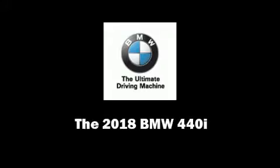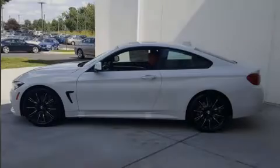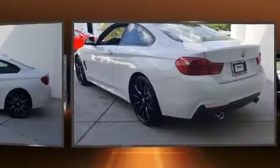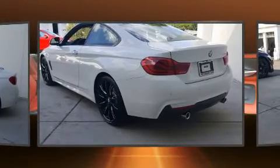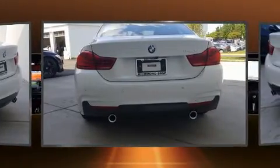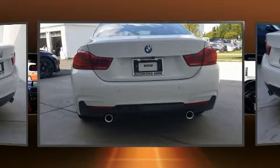Familiarize yourself with the 2018 BMW 440i. This two-door, four-passenger coupe offers the latest in technological innovation and style. BMW made sure to keep road handling and sportiness at the top of its priority list.